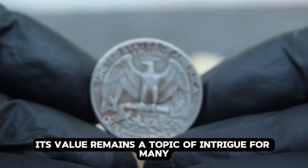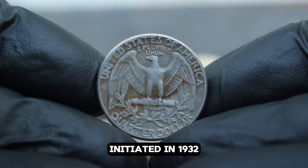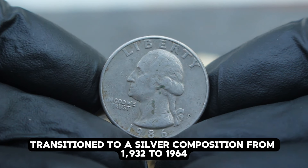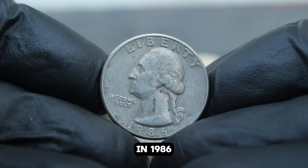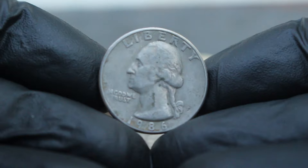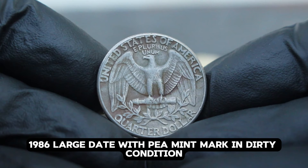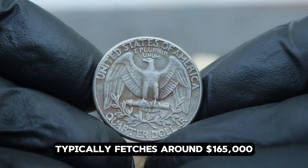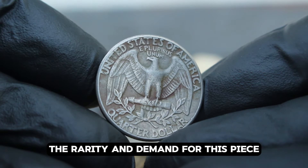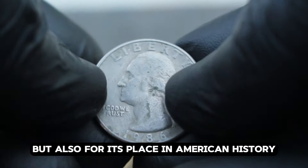The USA silver Washington quarter dollar series, initiated in 1932 to commemorate George Washington's 200th birthday, transitioned to a silver composition from 1932 to 1964. In 1986, these quarters were reintroduced as commemorative coins celebrating America's rich heritage. A USA silver Washington quarter dollar 1986, large date with P mint mark in dirty condition, typically fetches around $165,000 in today's collector market — despite its condition, the rarity and demand for this piece drive its market value.